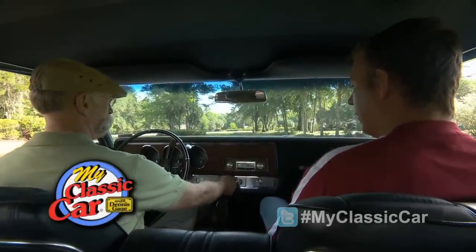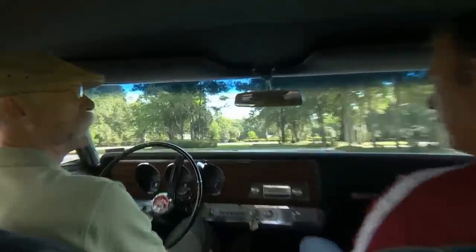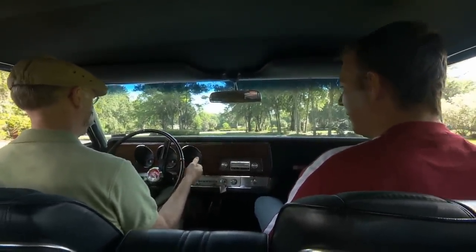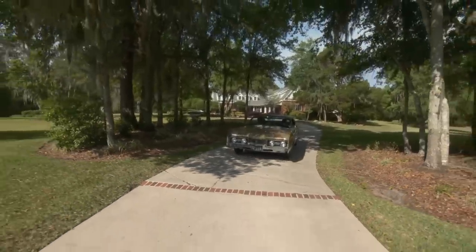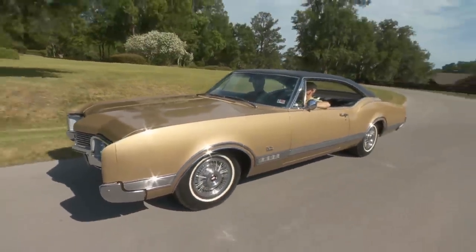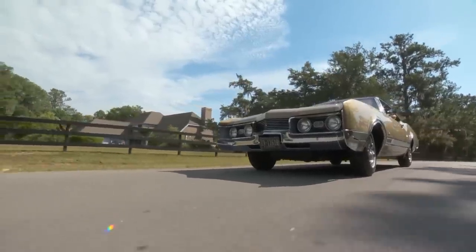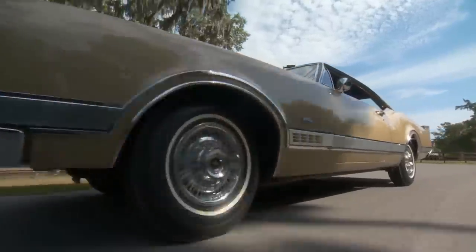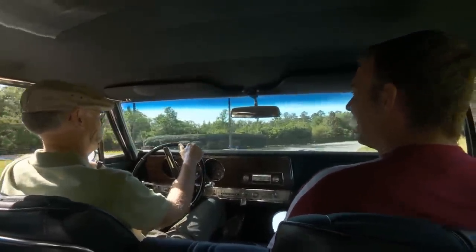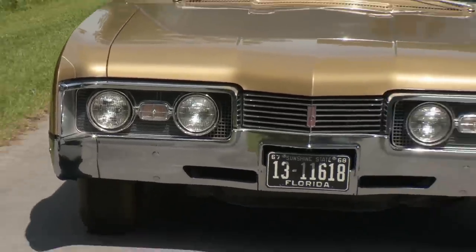Let's fire this baby up. Well, that is one quiet running car. Wow. It's quiet. It's smooth. It's like driving a big Prius — I don't hear anything. This is a cruiser. It's soft. It's heavy. It's solid. This is what I love about the big Buicks and Oldsmobiles and Cadillacs — they have a feeling of substance to them.